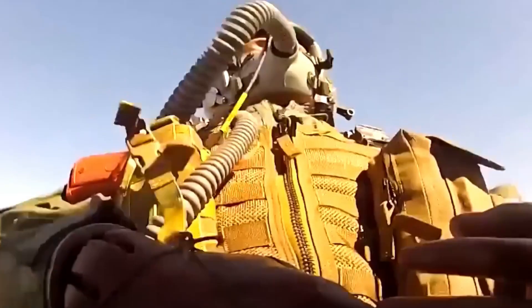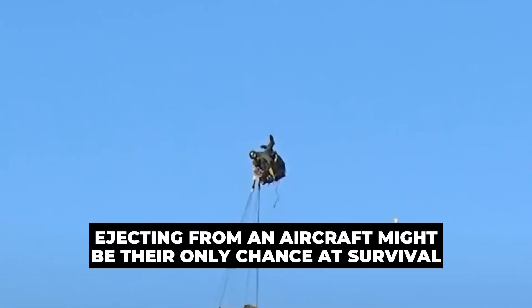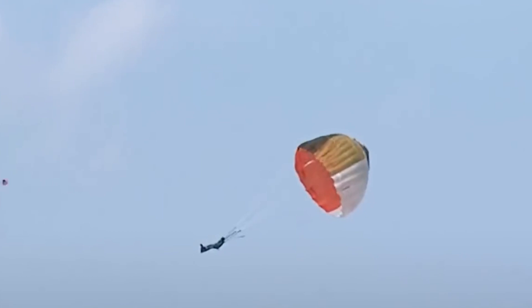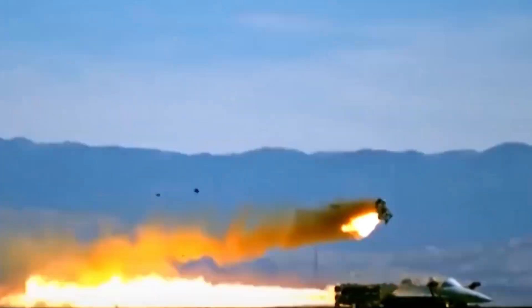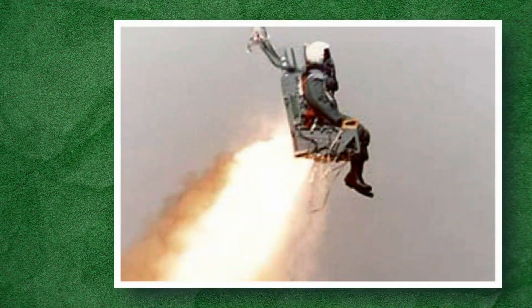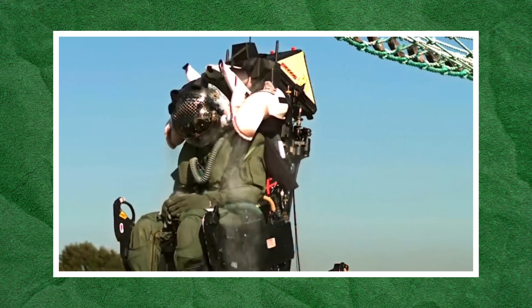When a fighter jet is soaring at breakneck speeds, every second counts. In a split moment, a pilot's life can hang in the balance. Ejecting from an aircraft might be their only chance at survival, but it's not something pilots do lightly. It's the final lifeline when everything else has failed. Enter the ejection seat — a mind-blowing engineering marvel that can launch a pilot from the jet in mere seconds, even at insane altitudes and speeds.